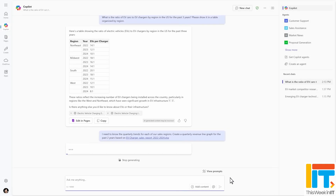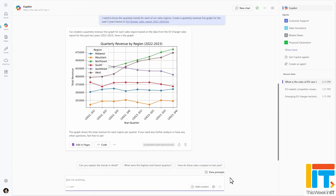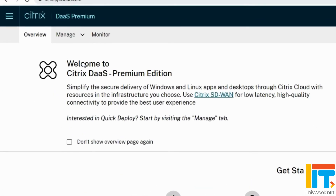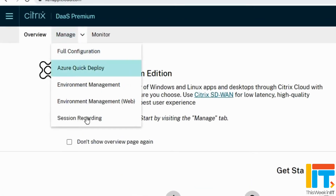This Week in IT. Microsoft announces Copilot Chat and pay-as-you-go agents. Microsoft Teams and Outlook are getting a unified contact experience. And Patch Tuesday updates cause problems for some Citrix users. Stay tuned to find out all the latest.